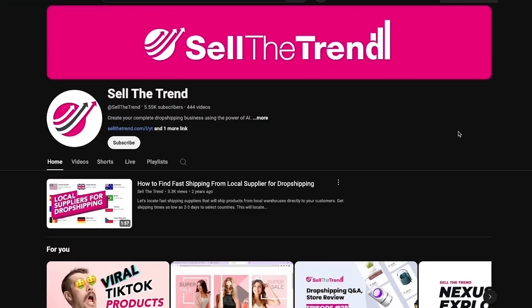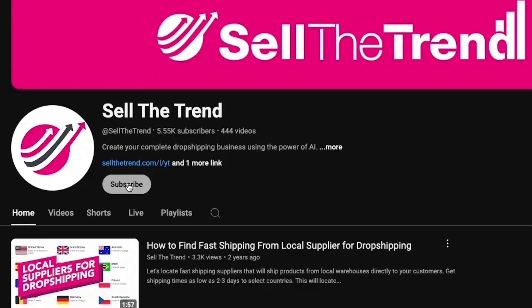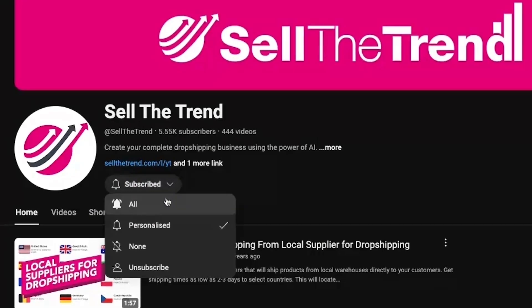If you're enjoying the video so far, please hit that like button and don't forget to subscribe to get notified of our next video. It really helps us keep putting videos like this out for you.